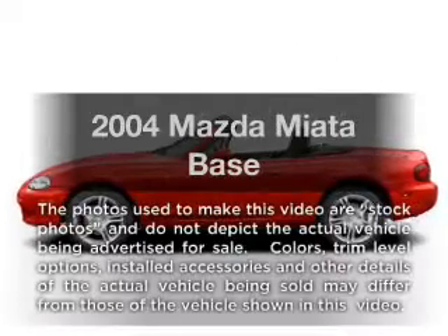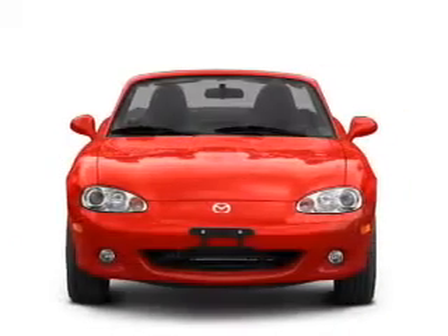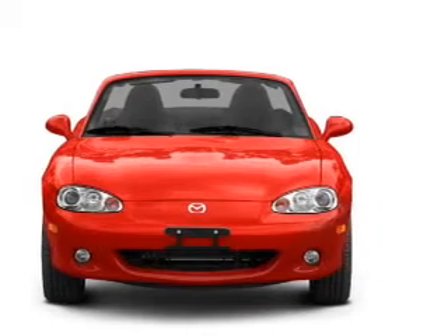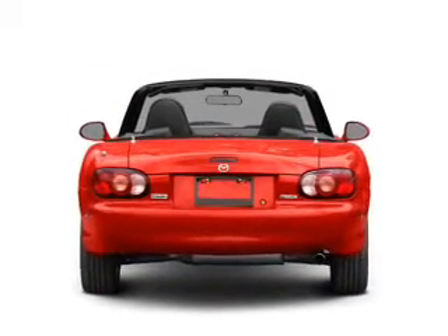Presenting the 2004 Mazda Miata. Travel the roads in style and comfort in this great vehicle, with an efficient 4-cylinder engine connected to a manual transmission that will keep you in touch with your vehicle.